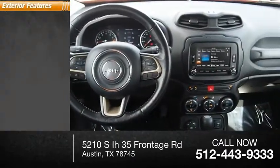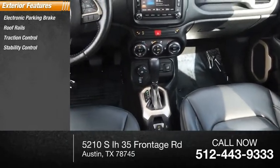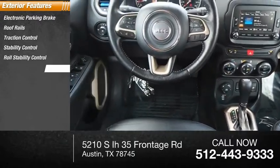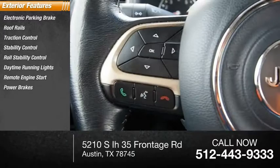Here are some of this vehicle's great options: electronic parking brake, roof rails, traction control, stability control, roll stability control, daytime running lights, remote engine start, power brakes, and braking assist.